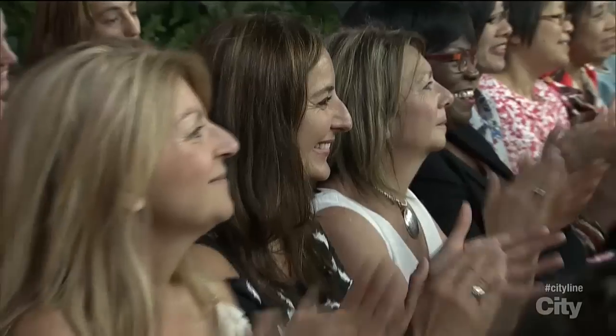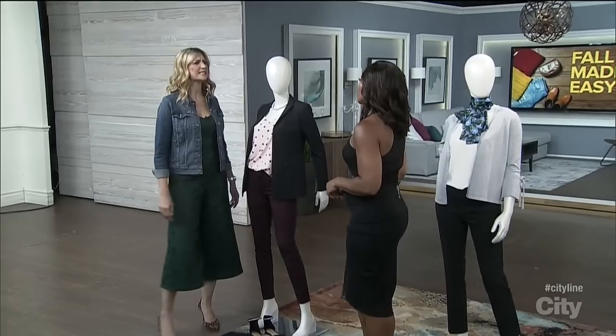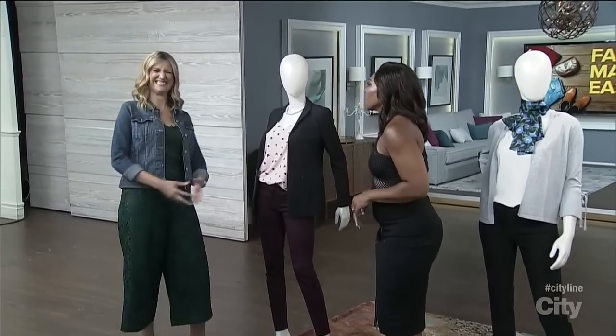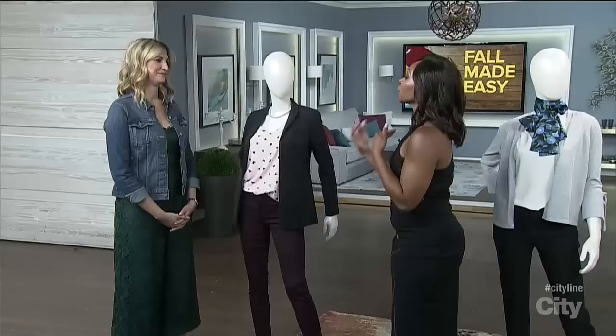We have brought fashion stylist Eva Gravesic here. It's September. You need to help us because what happens is we have a closet full of clothing, we look at it every day and we think, I have nothing to wear. Part of the problem is we maybe haven't built a wardrobe. That's what we're going to learn right now.